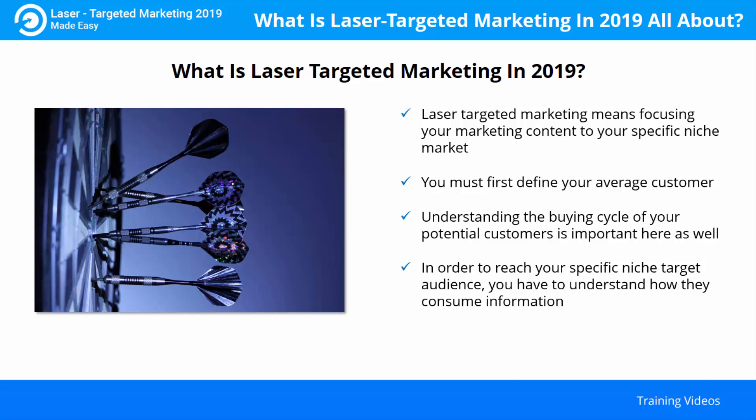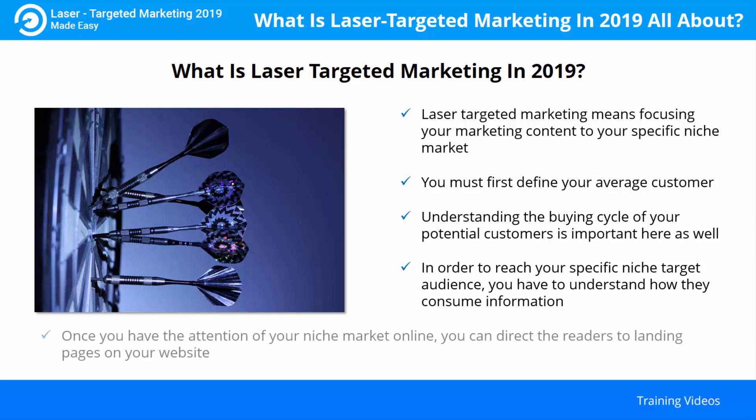People still do this in 2019. If they're online, make sure you have a solid presence on Facebook, Twitter and other important social media platforms to present your online blogs. Once you have the attention of your niche market online, you can direct the readers to landing pages on your website. You can use links in your blog for this or invest in paid ads. The goal is to put your effort towards marketing to that hypothetical average customer who is most likely to purchase your product or service, rather than spending time and money on low percentage, low return sales prospects.